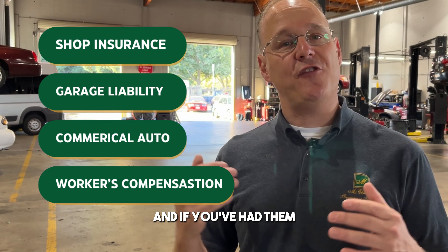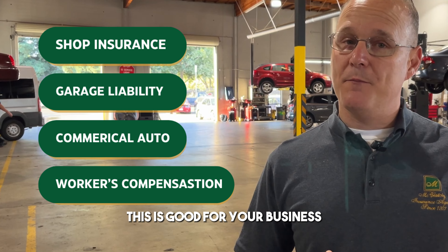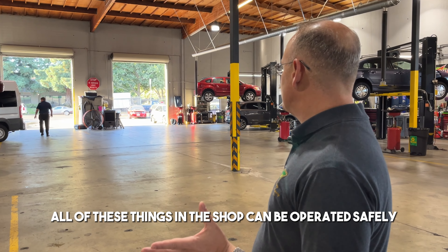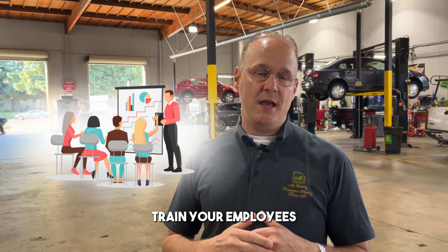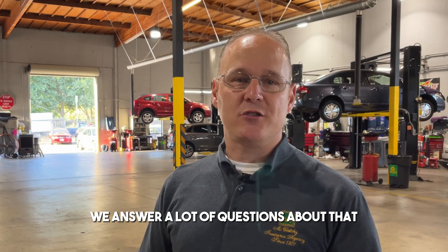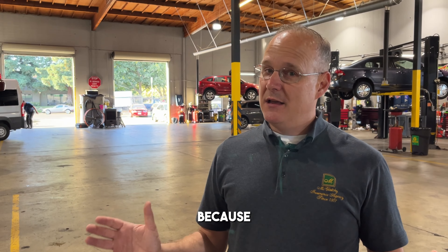We're going to talk about those in other videos, but some real high points are making sure that you avoid claims, and if you've had them, you address them to make things better. This is good for your business liability and your workers' comp. All of these things in the shop can be operated safely — keep it clean, wipe up spills, train your employees — and when you're doing those things, you're going to get a good value.